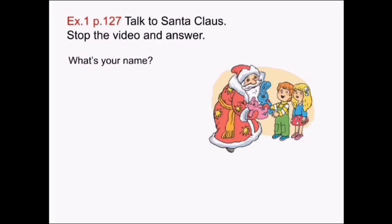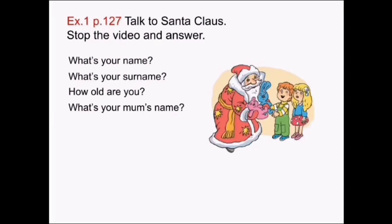What's your name? Как тебя зовут? What's your surname? Какая у тебя фамилия? How old are you? Сколько тебе лет? What's your mom's name? Как зовут твою маму? What's your dad's name? Как зовут твоего папу?